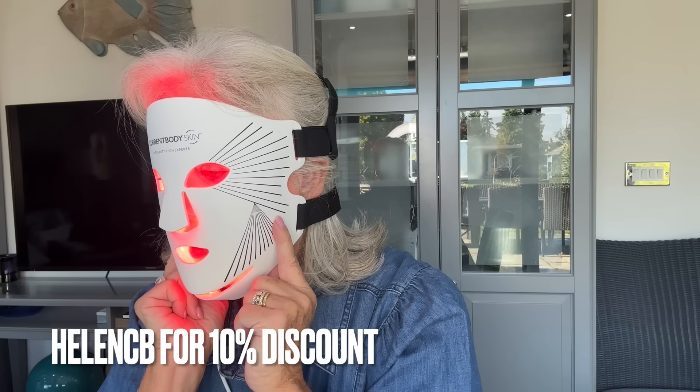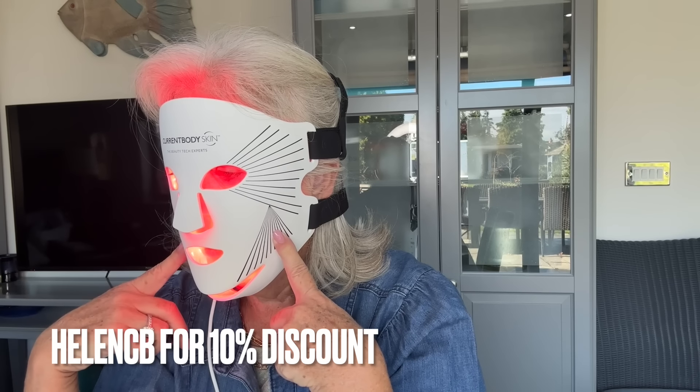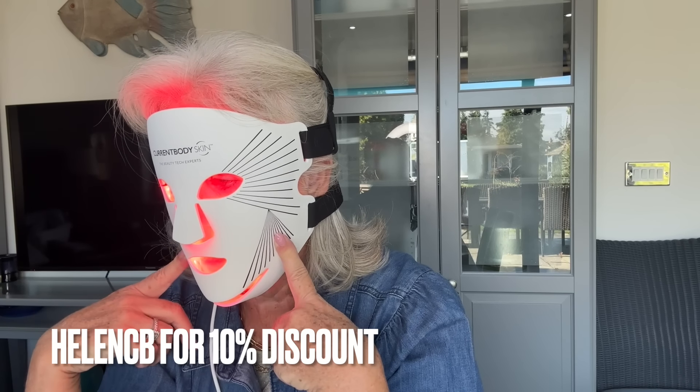I've got a discount code which I'll put on the screen, and it gives you 10% off. This is £399 RRP, and you get it for £359.10. Christmas is coming, girls. I think an investment in yourself is always a good thing. I know it's a lot of money, but if you had probably four facials, it would pay for this in itself. You can easily work this into your morning routine. This one is more flexible than the last one, so I know Katie's going to want this one - well, she's out of luck.